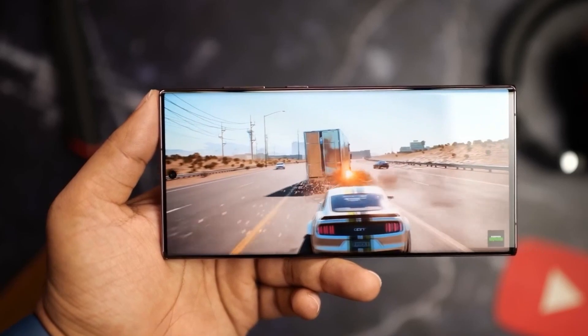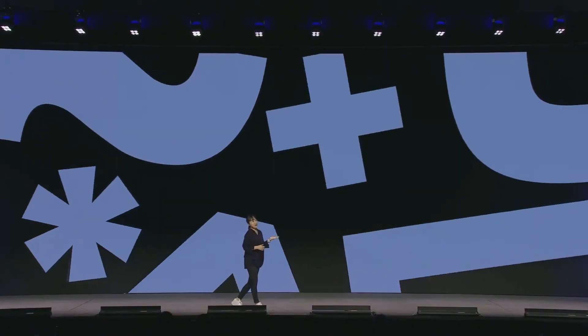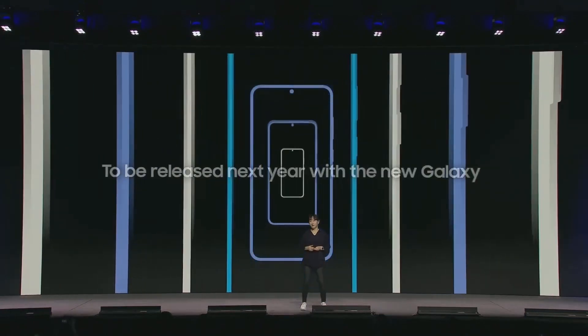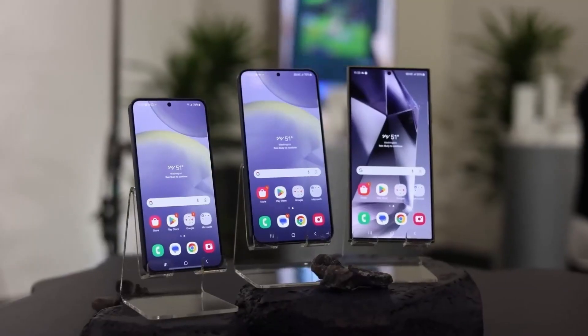The new One UI version is expected to deliver better performance, battery life, and security. Samsung typically begins testing new versions of Android soon after Google announces them at its I/O conference in May, with a stable release following in the October–December timeframe, starting with its flagship S series.